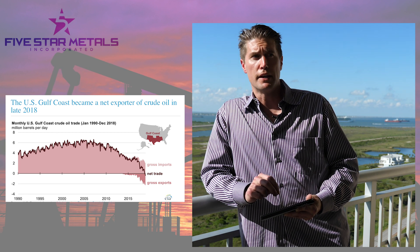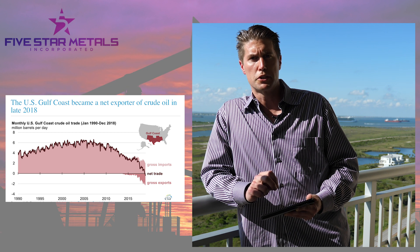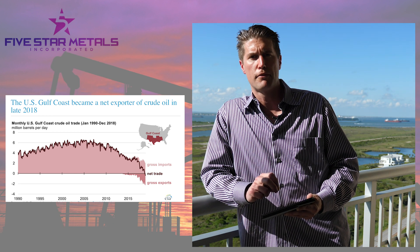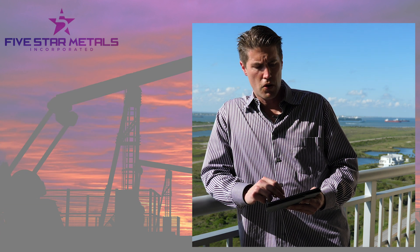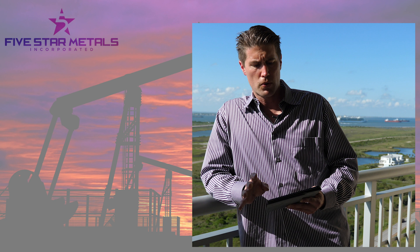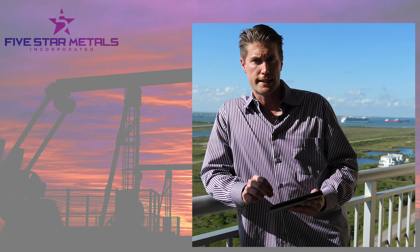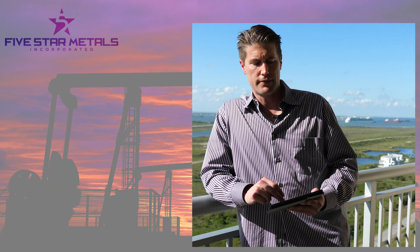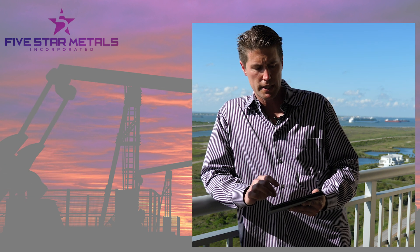Back in 2007, the net imports for the Gulf Coast region were about 6.6 million barrels a day. That has since changed where we're actually exporting almost half a million barrels a day. Overall in 2018, net imports from foreign countries averaged about 2.34 million barrels a day, which is 11% of the petroleum consumption in the United States — a low from 1957. The graph I'm showing you shows that differential in imports and exports, but just for the Gulf Coast region.